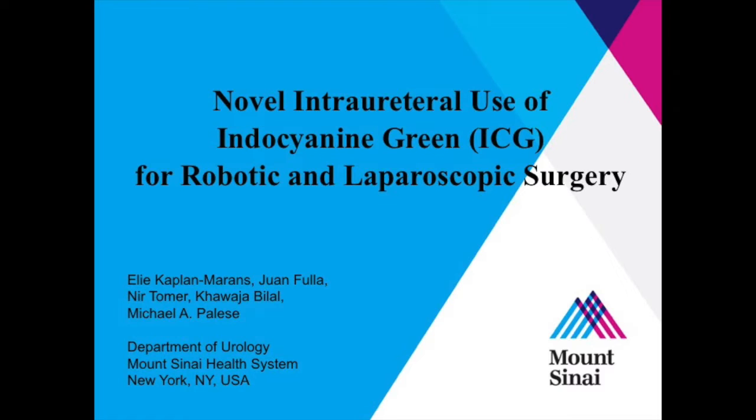Novel intrauterial use of indocyanine green, ICG, for robotic and laparoscopic surgery.